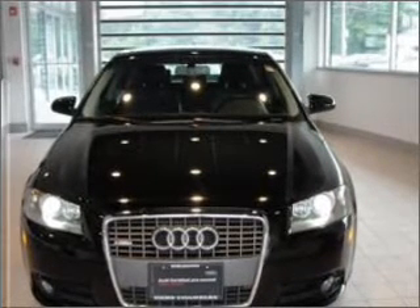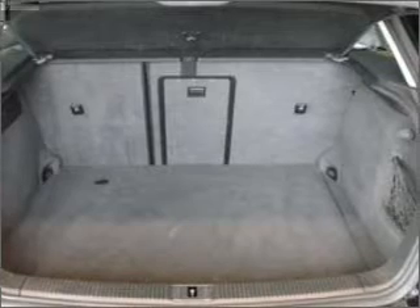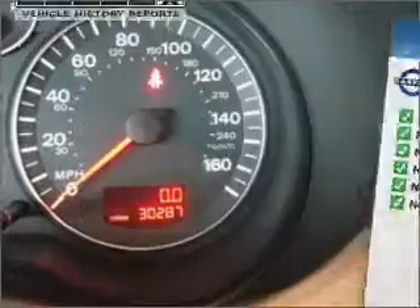Premium wheels lend a distinctive appearance. You will appreciate the safety feature of anti-lock brakes. An included Carfax Vehicle History Report allows you to purchase with confidence and the knowledge that your buy was a smart choice.